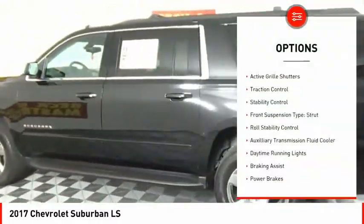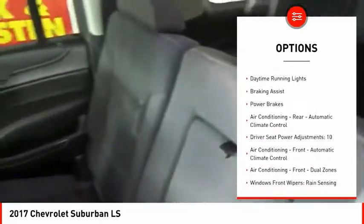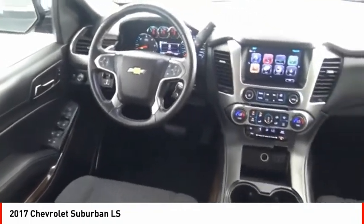Remote engine start, active grille shutters, traction control, stability control, front suspension type: strut, roll stability control, auxiliary transmission fluid cooler, daytime running lights, braking assist, power brakes.